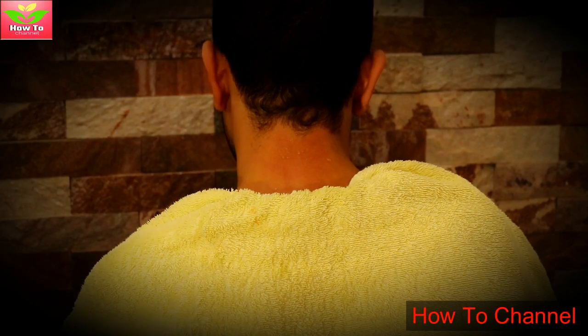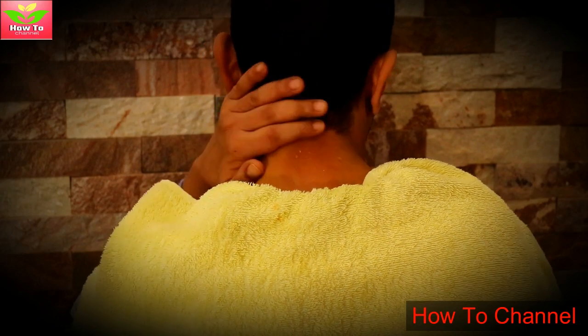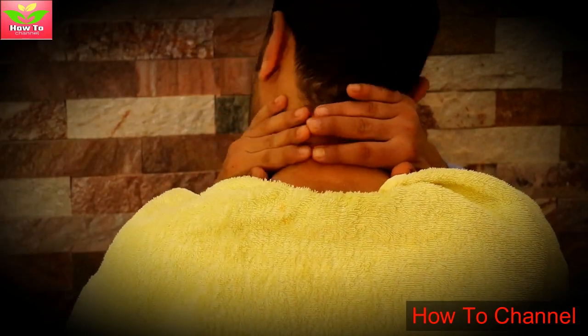If you regularly put an ice cube on this place, your body will feel rejuvenated. It will prevent illness and you will be healthier and energetic. For better results, do this twice a day — once in the morning on an empty stomach and once before you go to bed.